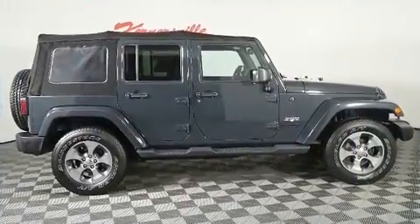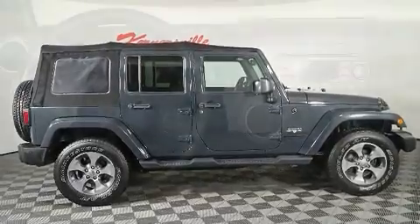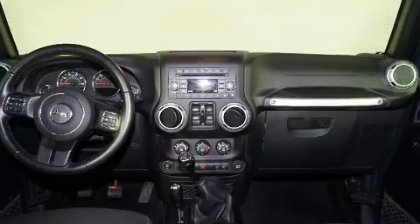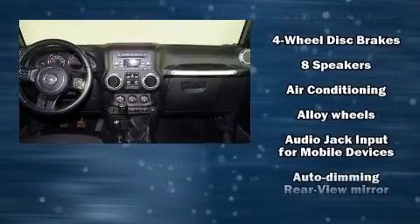Top features include front bucket seats, one-touch window functionality, a leather steering wheel, fully automatic headlights, skid plates, remote keyless entry, and a split folding rear seat.